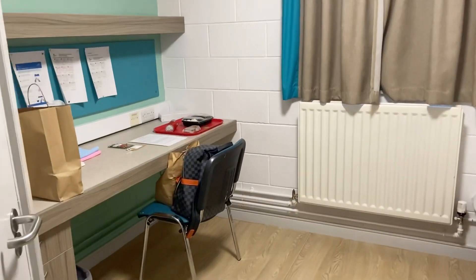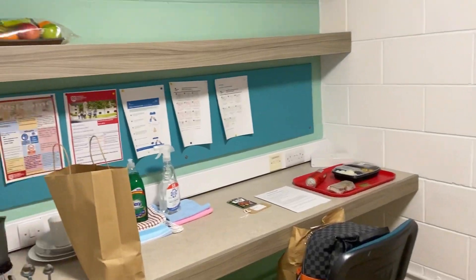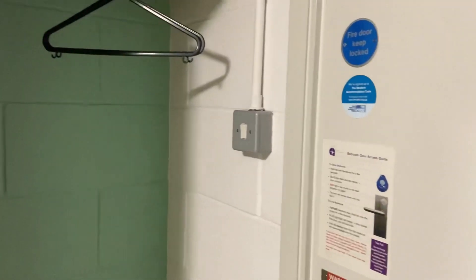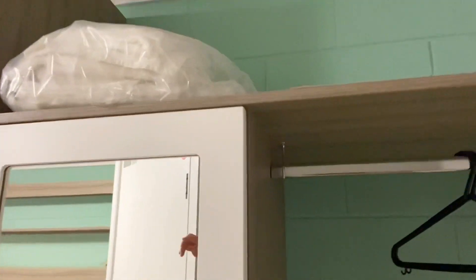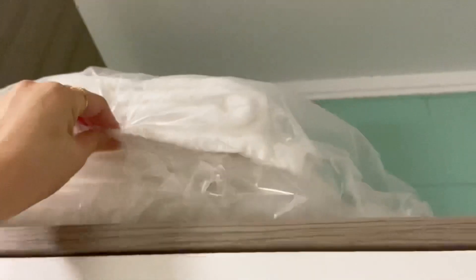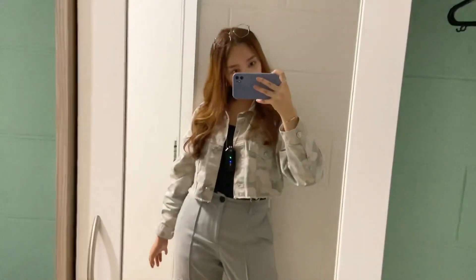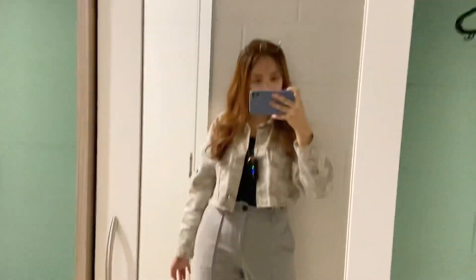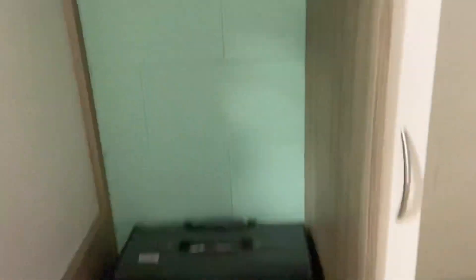Here I'm going to explain to you what you get from Queen's Accommodation when in quarantine. Di sini ada hanger, tempat gantung baju, terus ini handuknya, handuk yang buat spare. Terus ini ada tempat naruh sepatu.